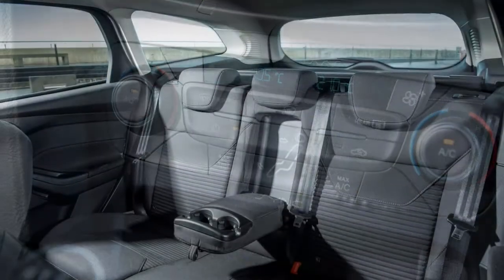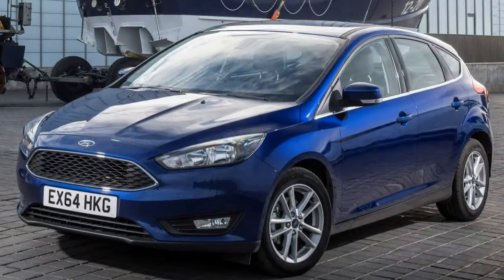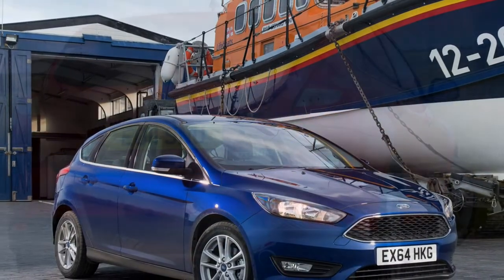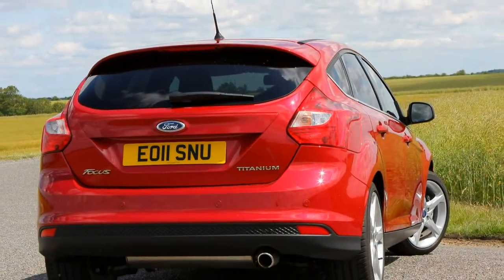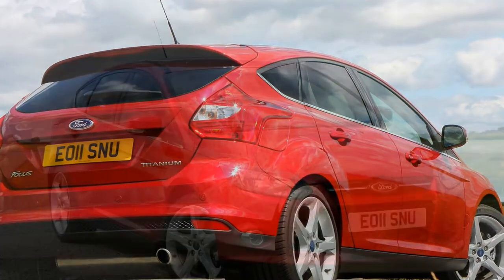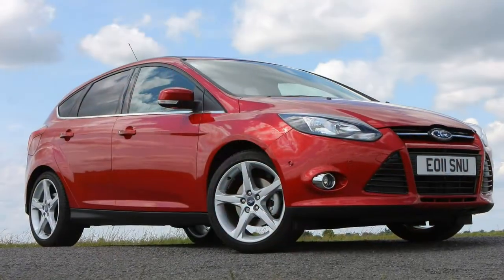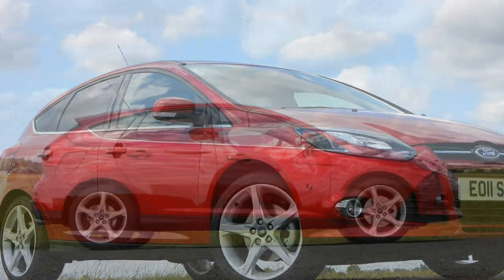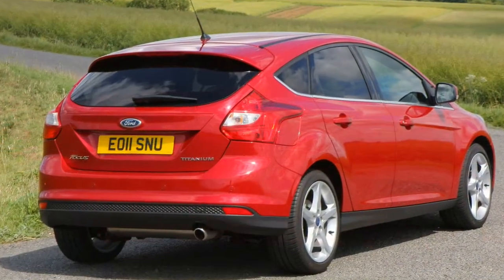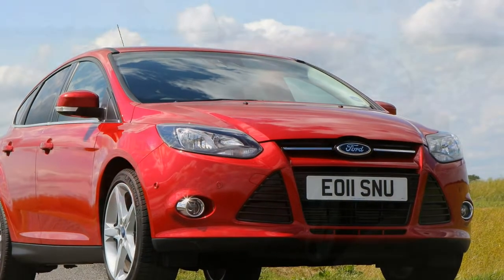Completing the non-sporty petrol range are a pair of 1.6-litre Ti-VCT units without turbocharging, hence their meagre 85 and 105-horsepower outputs — both with five-speed manual gearboxes. The less powerful motor produces just 141 Nm of torque, making it the slowest derivative with a top speed of 106 mph and requiring 14.9 seconds to reach 62 mph. The gutsier version does a little better courtesy of its 150 Nm of torque, but even that's only sufficient for a 116 mph top speed and a 12.3-second 0-62 mph time.